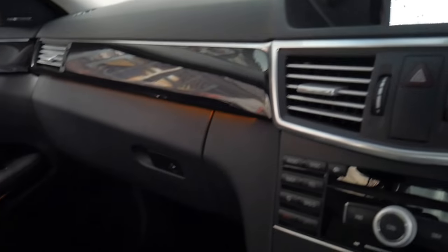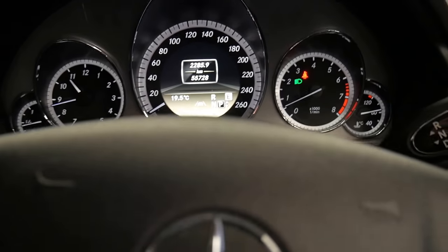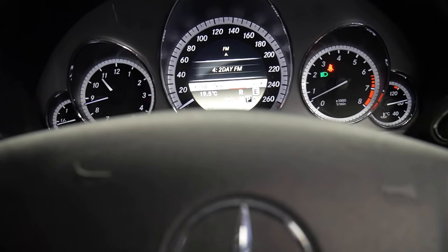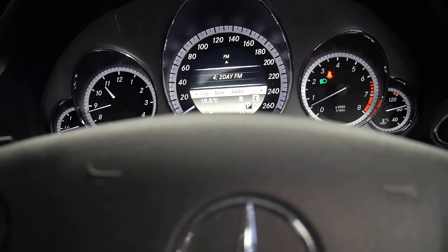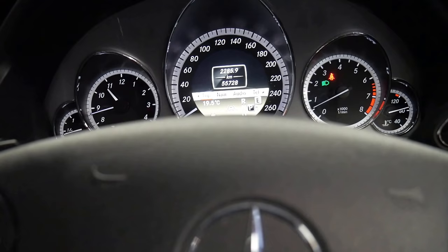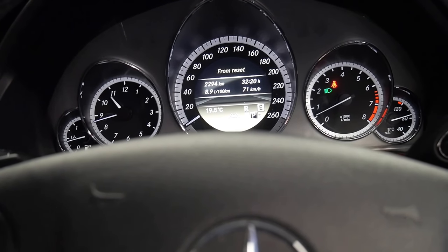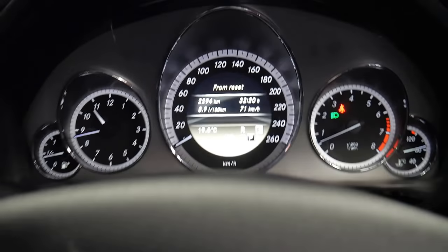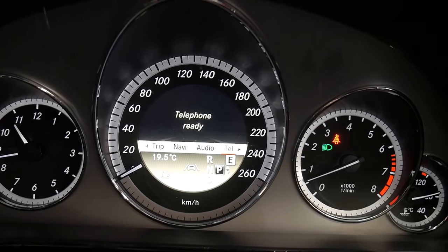It's in absolutely immaculate condition — 55,000 kilometres since new, documented, with its full log book history. It's got pretty good fuel consumption for a six-cylinder; the car's average is showing 8.9 litres per 100 kilometres.